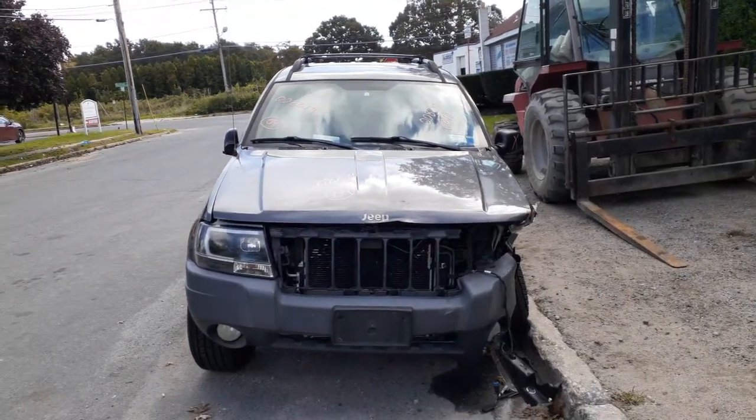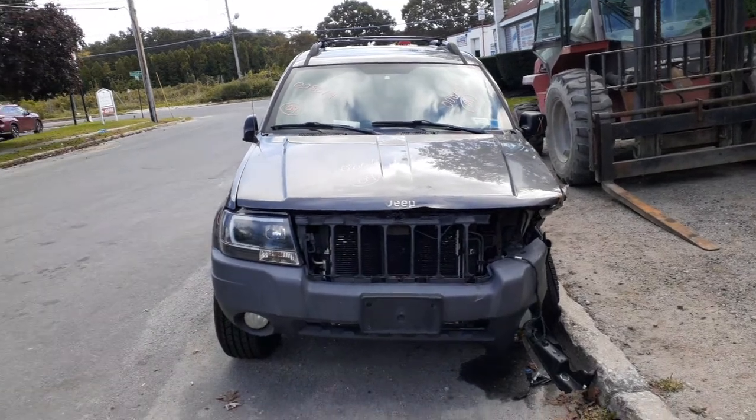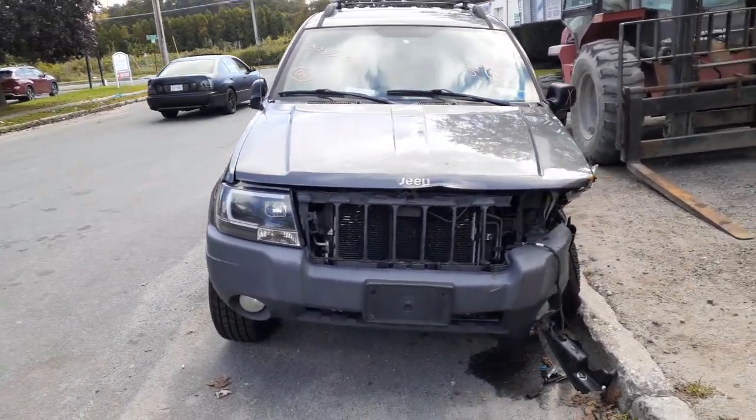The newest addition to the inventory here is the 2004 Grand Cherokee Laredo. 4.0 automatic, 4x4. Stock number is 8219.